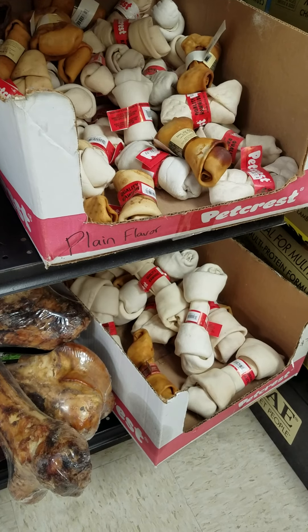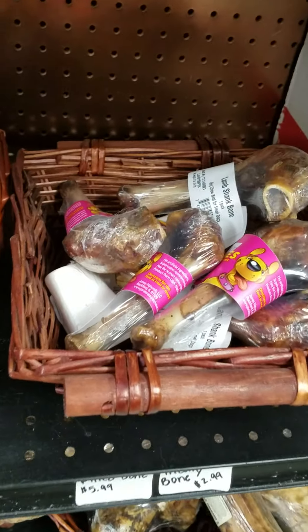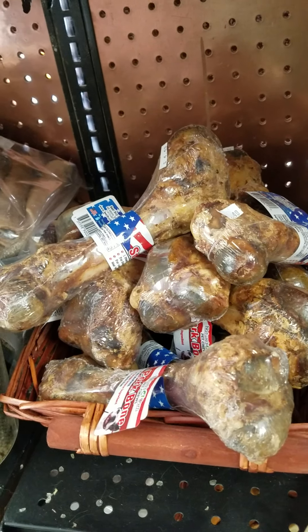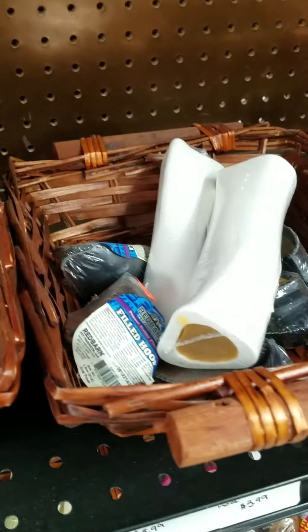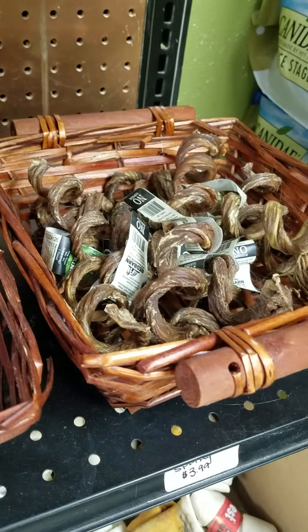Got a few assorted rawhides — those are the large, and there's the smaller ones. Those are definitely lamb bones, cow tails, chicken feet. Those are pork hocks, or shank bones actually. Kangaroo tails, filled bones and hooves, regular hooves, and pizzle sticks.